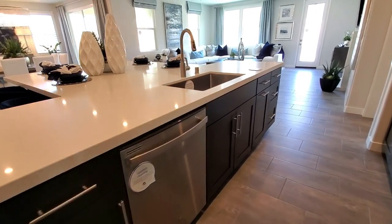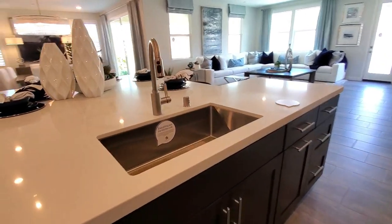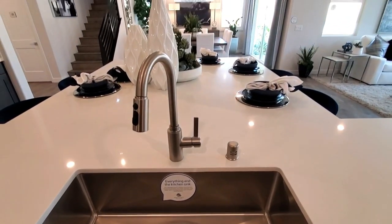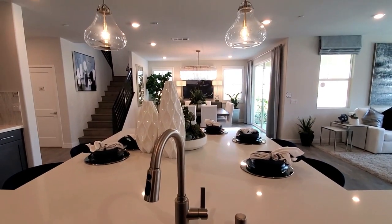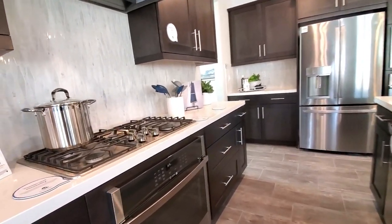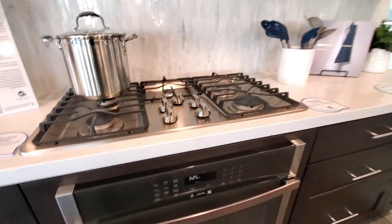The center island has a dishwasher and a breakfast bar, which is perfect when you just feel like having a quick bite to eat — great for buffets and get-togethers. The kitchen features stainless steel appliances such as a cooktop stove, double oven, and a microwave.